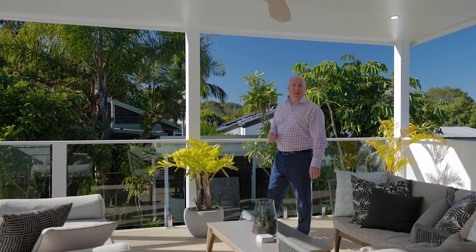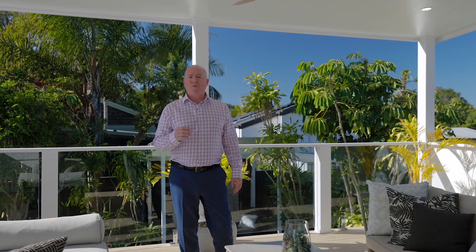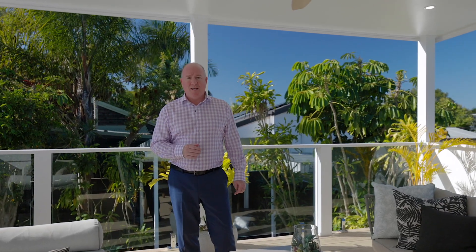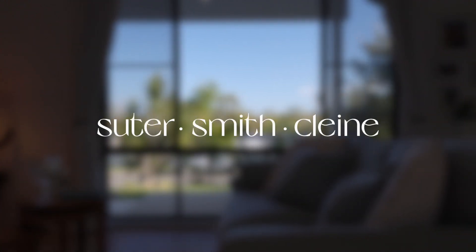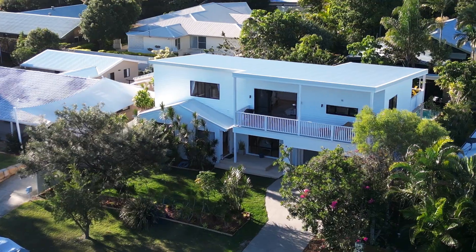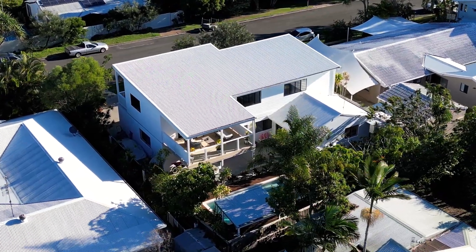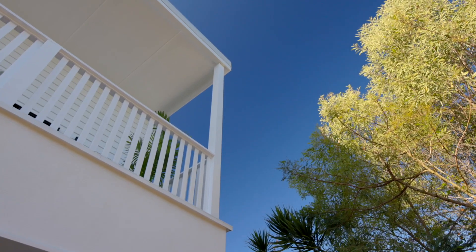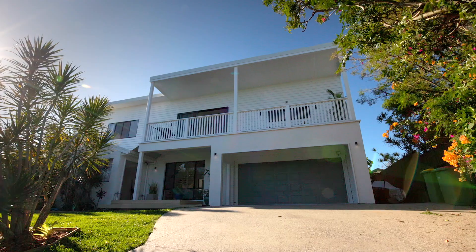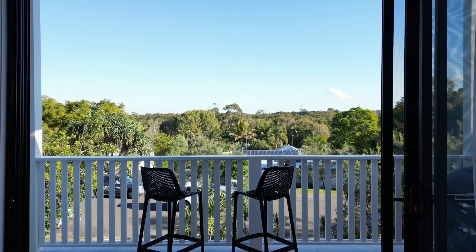Hi, it's Ian from SouterSmithKline and it's my pleasure to show you through this beautiful home positioned right in the heart of Noosa Heads. The home has been fully renovated and extended up and out to capture views, make use of the block size, and ultimately to create a fabulous and very functional contemporary family home with plenty of space and a wonderfully scenic outlook.